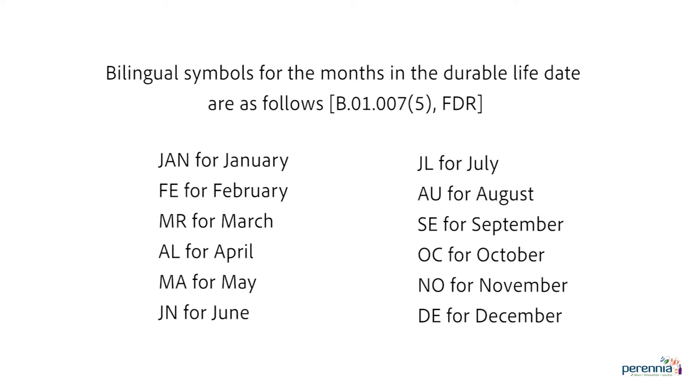During a food's durable life, the food must retain its freshness, taste, nutritional value, and any other qualities claimed by the manufacturer, as defined by the Canadian Food Inspection Agency. The shelf life statement needs to be presented as per CFIA requirements, including the bilingual month abbreviations. If your product is to be stored frozen or refrigerated, this must also be clearly indicated on the label.